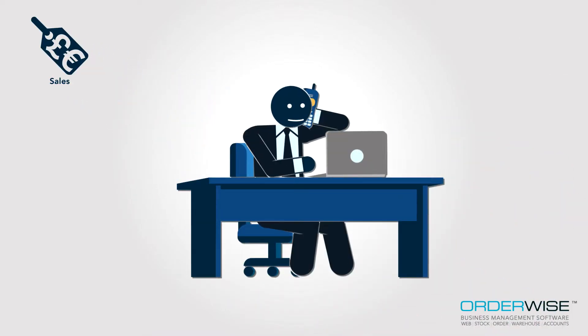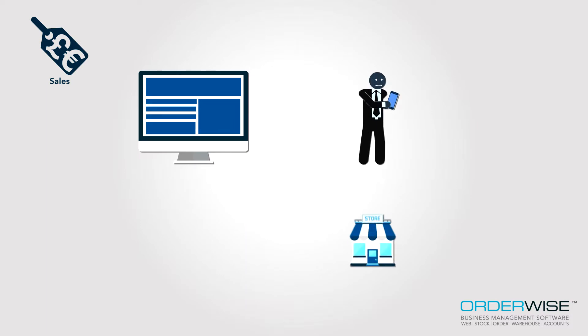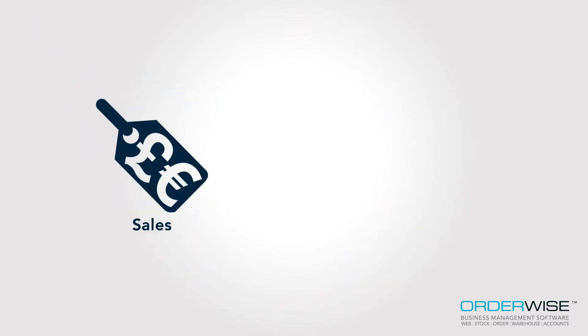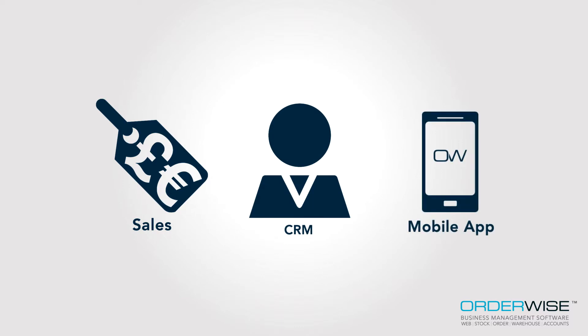Whether you are selling through websites, online marketplaces, physical stores, remotely out on the road or a combination of all of these channels, Orderwise provides the comprehensive sales, CRM and mobile app functionality to meet even the most diverse trading requirements.